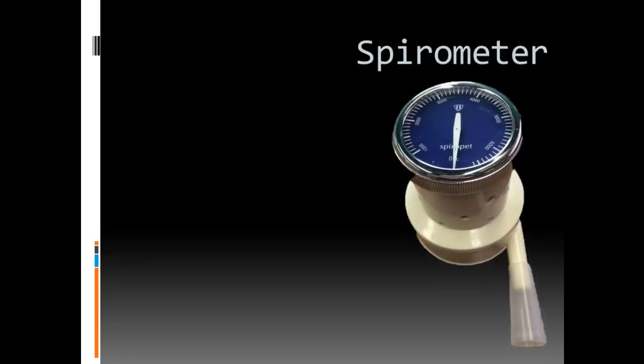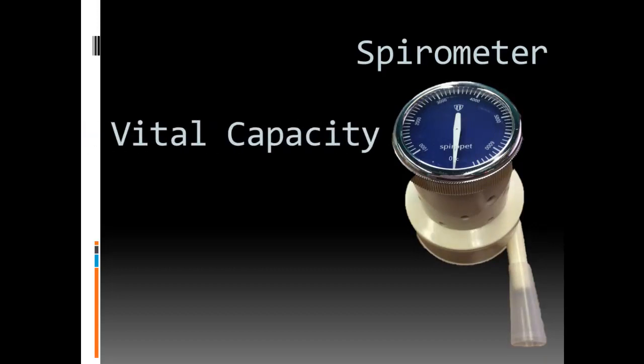Today we're going to be learning about things that impact how we breathe. Doctors can measure our ability to breathe with an instrument called a spirometer, shown here. A simple spirometer like this one can measure something called our vital capacity.